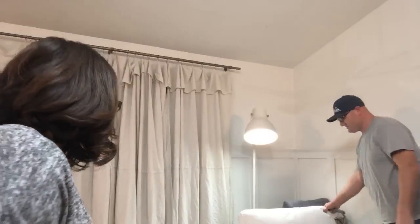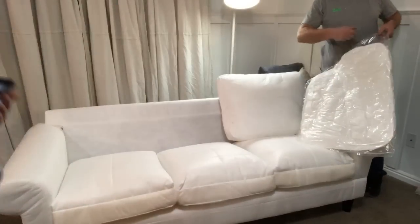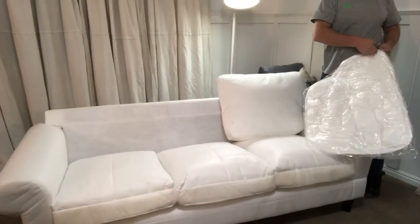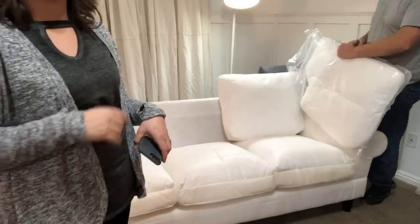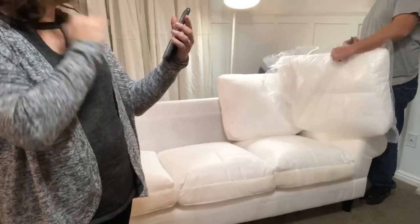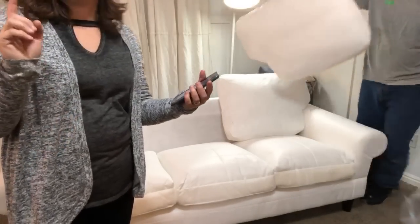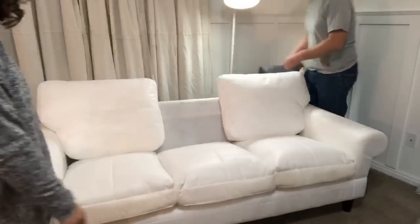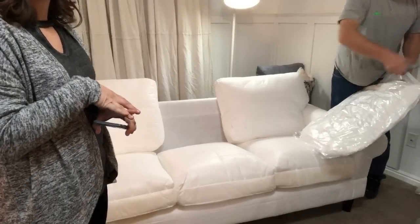Those cushions fluff right up as soon as you take them out of the vacuum seal pack. The couch is coming together — these are letting out a satisfying hiss sound, like air escaping. Dennis wants to know if we will do a home tour once everything's in place — we absolutely will. Give us about a week. We'll have the table done and then we'll be able to show you the chairs too.